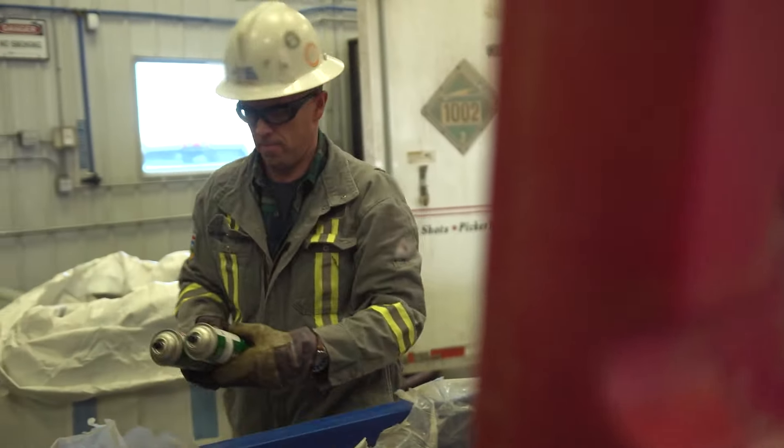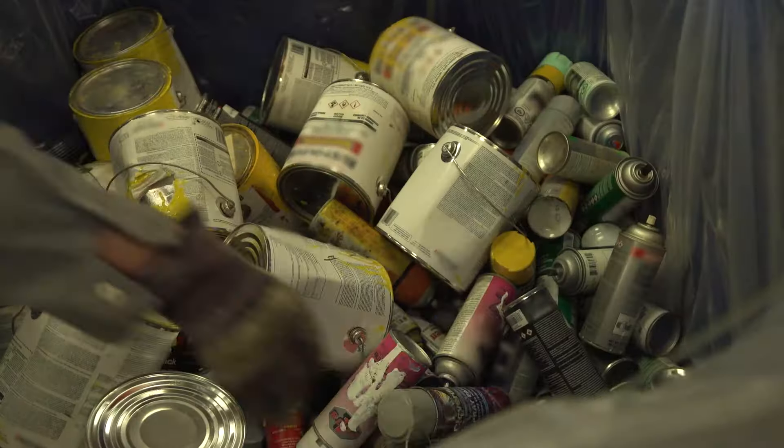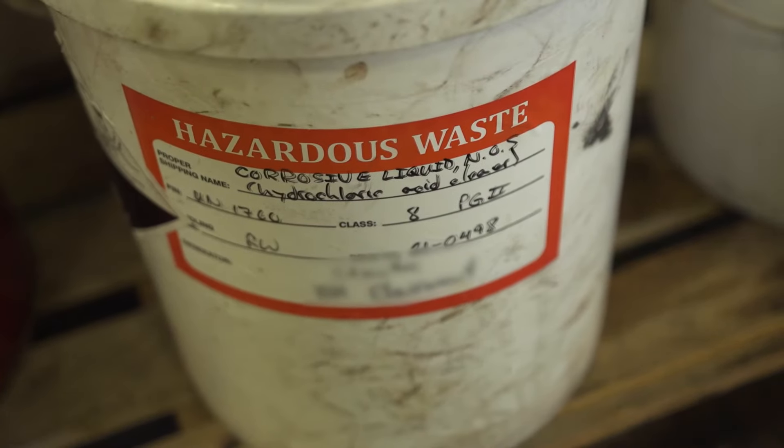Some of the waste types that we deal with are glycol fluids from automotive shops, paint cans, car batteries, contaminated soils, contaminated water, industrial waste water — anything that's been impacted by something that can't go to regular garbage.